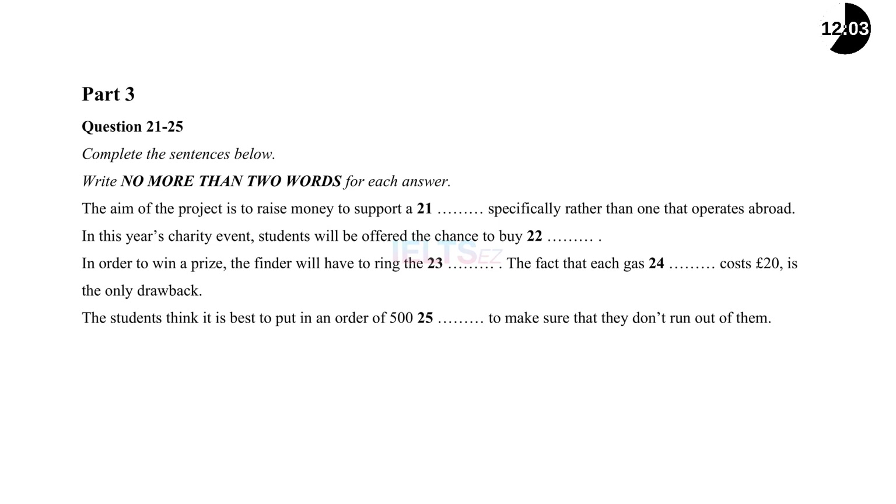You'll hear a discussion between two students and their teacher on a planned charity event. First, you have some time to look at questions 21 to 25. Now listen carefully and answer questions 21 to 25.